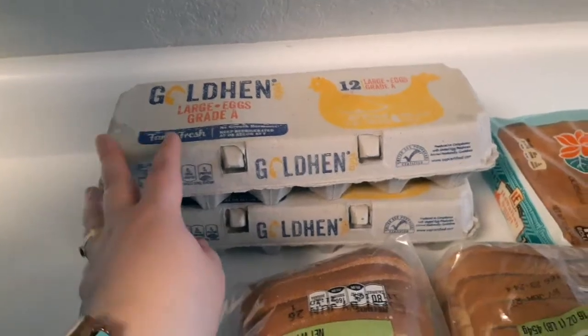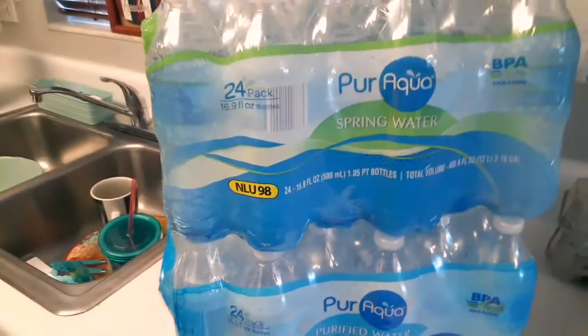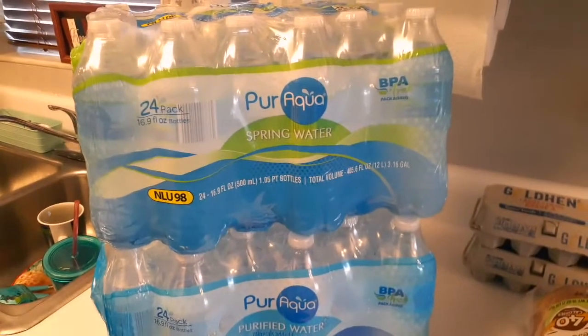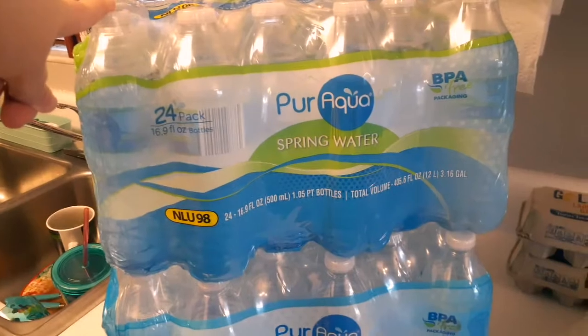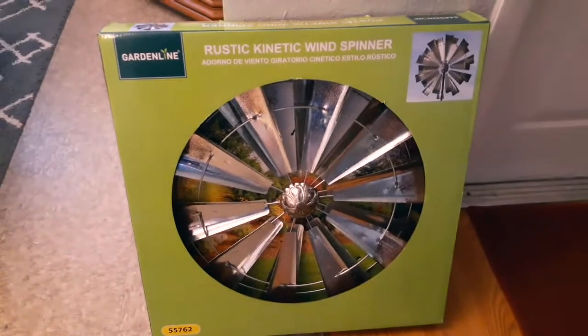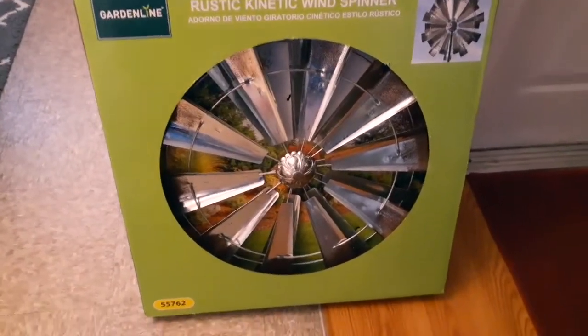We got two packs of eggs — we are egg people for breakfast. I also stocked up on some water because, like I said, we're in Florida and I just pick it up here and there to keep us stocked up.